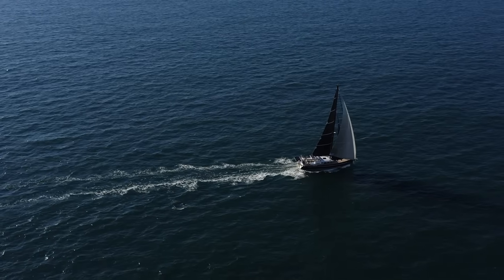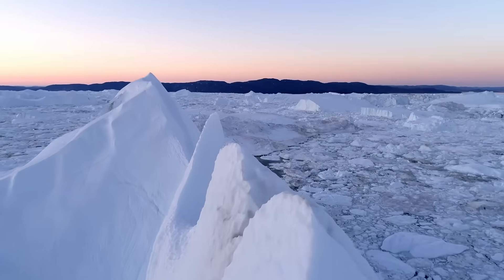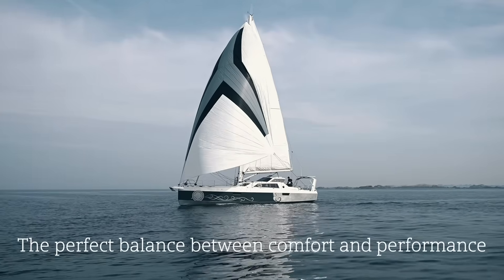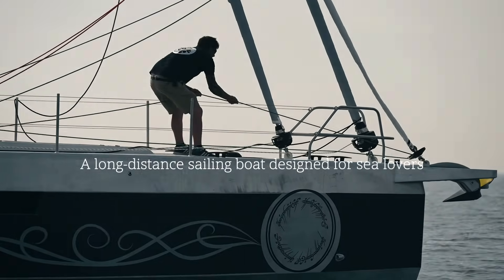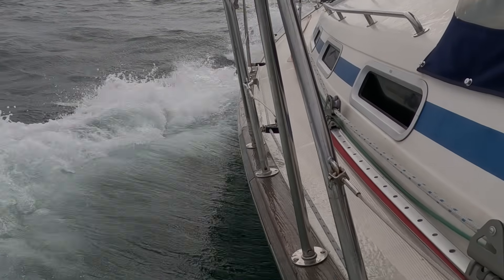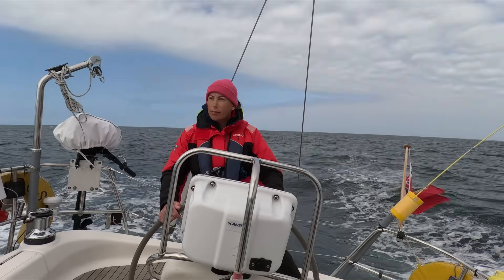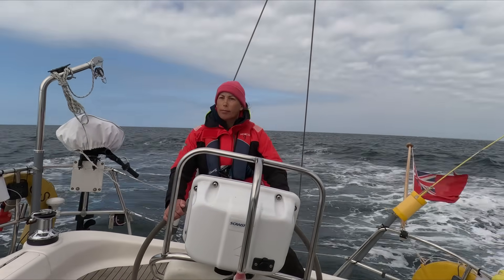From the ice floes of Greenland to the swells of the Southern Ocean, some sailboats can go anywhere — but could they go everywhere safer, faster, and more comfortable than ever before? This is the story of how we are going to redesign the ultimate aluminium expedition yacht from the keel up. I'm Lee, and I've spent years testing, sailing, and dreaming about boats that can take you to the edge of the map and bring you home again.